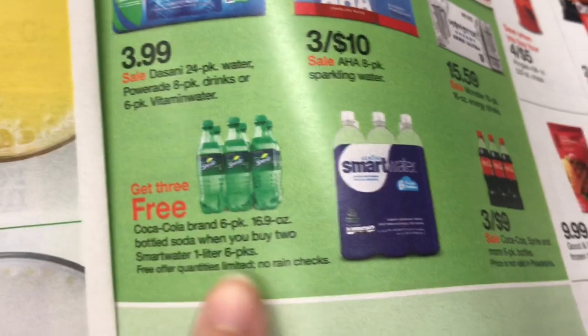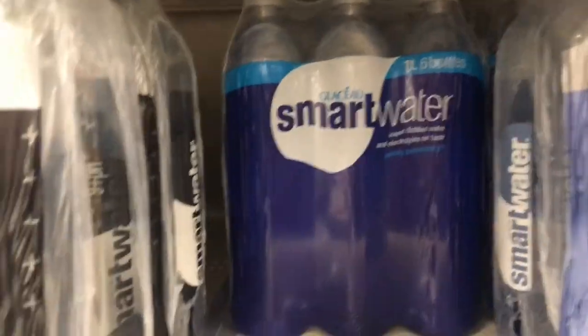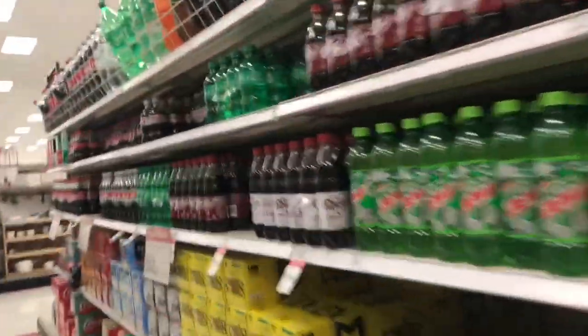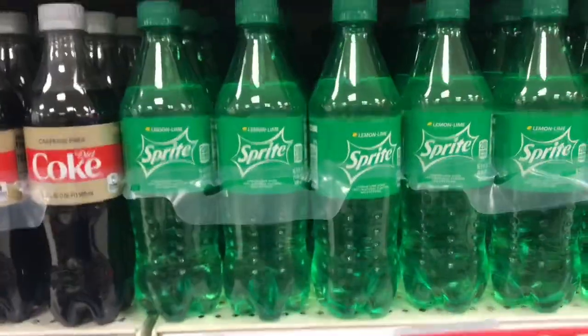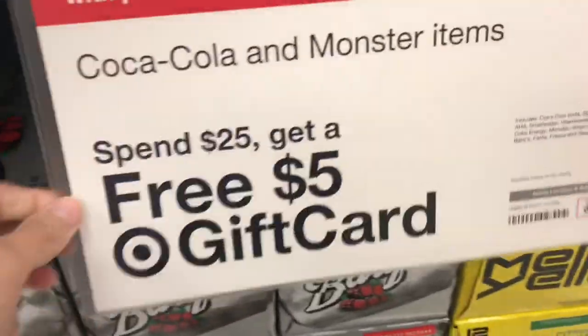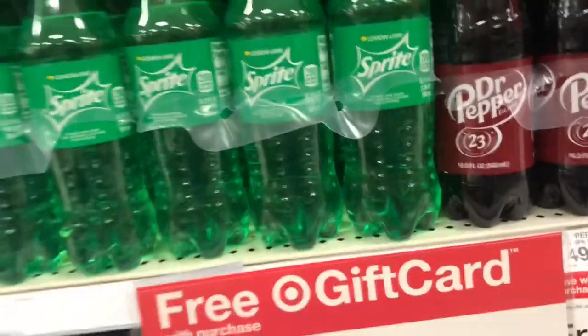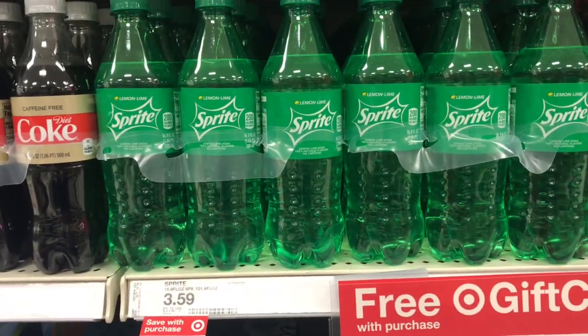The first deal we're looking at: get three free Coca-Cola six packs when you buy two of these Smart Water one-liter packs. We're going to go ahead and pick up two of these, then grab the free drinks. Keep in mind this deal is also a spend $25, get a $5 gift card, so I'm going to grab some items to get over that $25 mark.